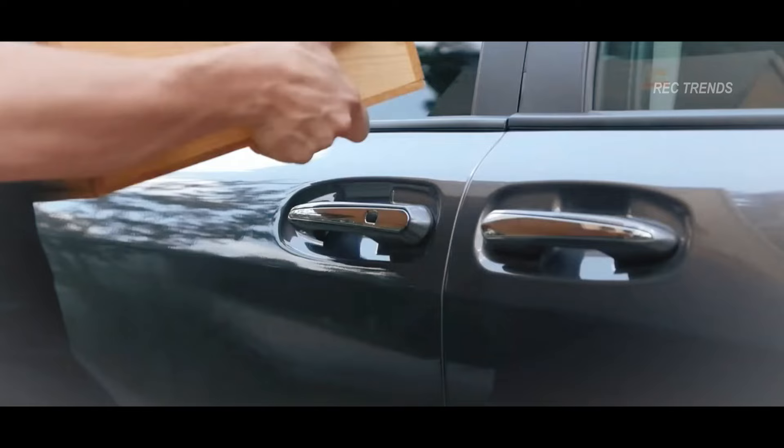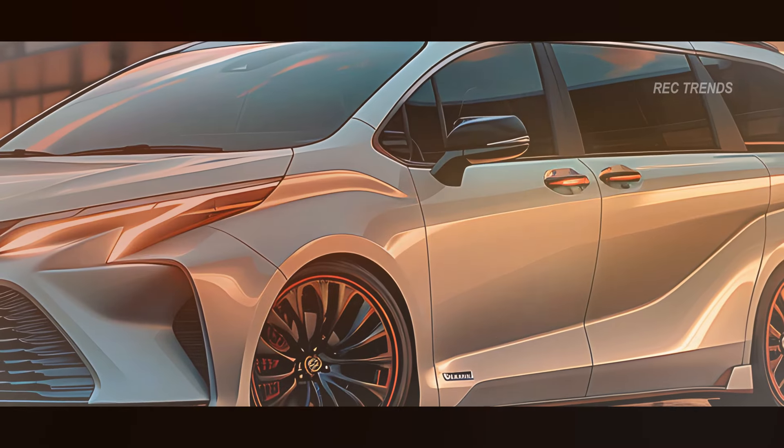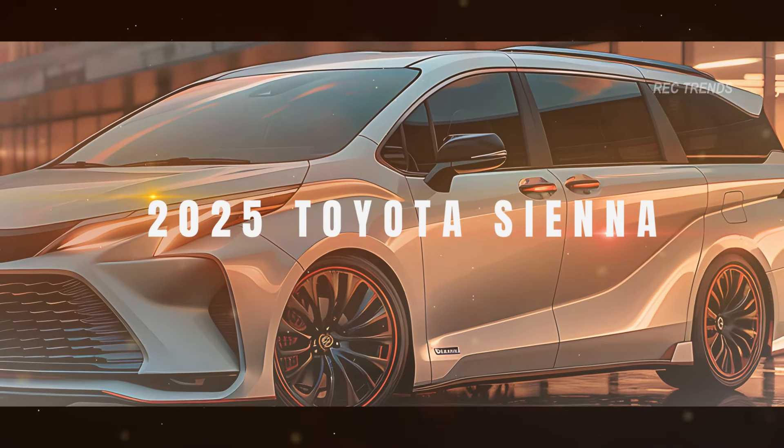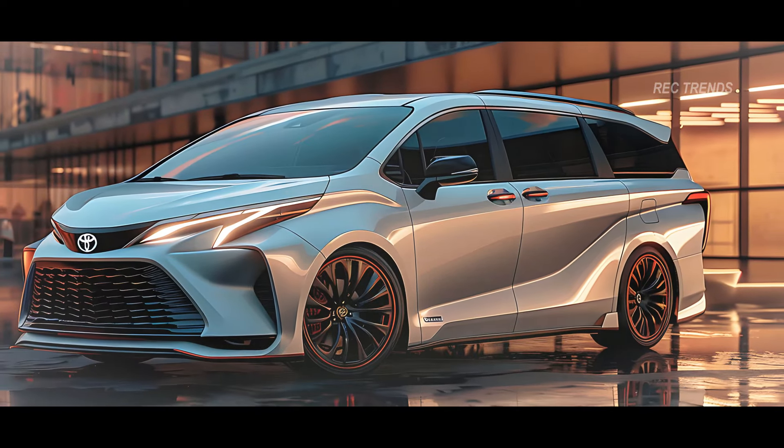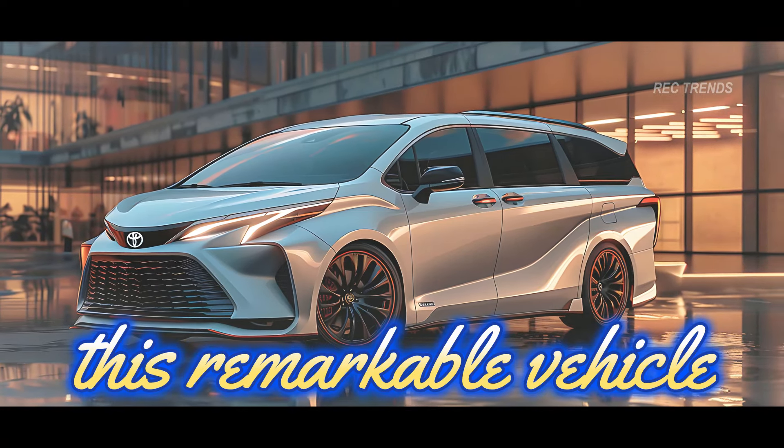Get ready to be amazed by the stunning design and innovative features of the 2025 Toyota Sienna. This isn't just a minivan, it's a statement on wheels. Stay tuned as we dive into the details of this remarkable vehicle.